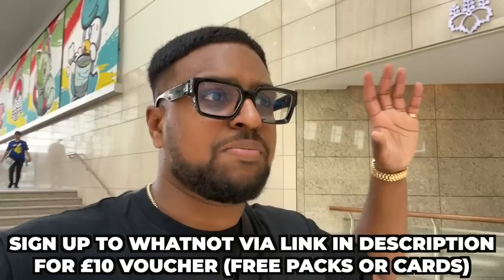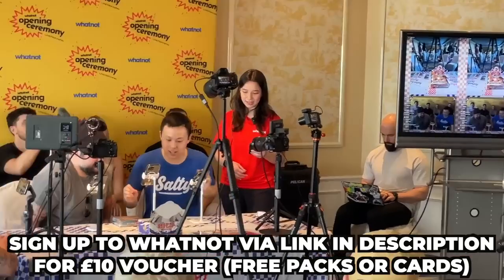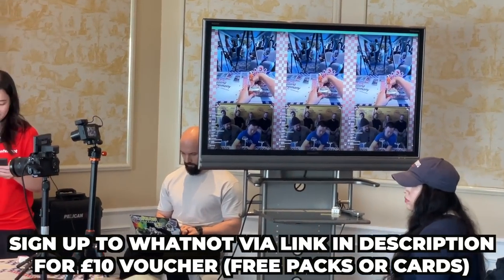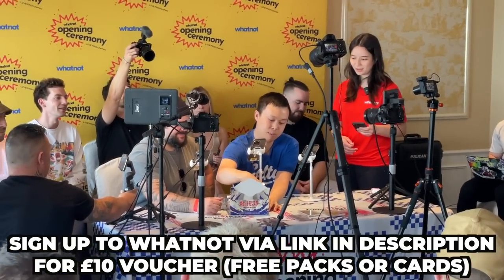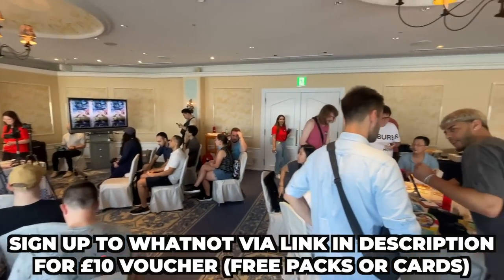They're opening that base set box now — showing some of the hits from the packs. Look at the Whatnot community out here today!